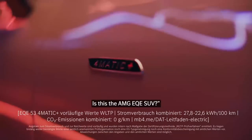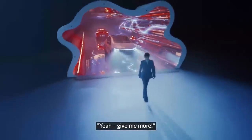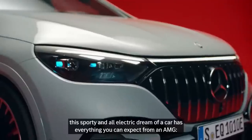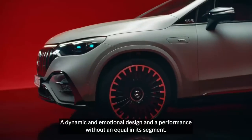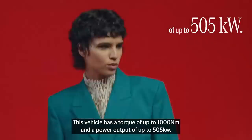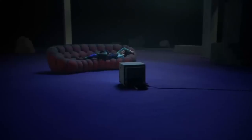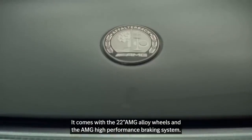Is this the AMG EQE SUV? Yeah! This sporty and all-electric dream of a car has everything you can expect from an AMG — a dynamic and emotional design and performance without equal in its segment. This vehicle has a torque of up to 1,000 Newton metres and a power output of up to 505 kilowatts. It accelerates from 0 to 100 in 3.5 seconds.